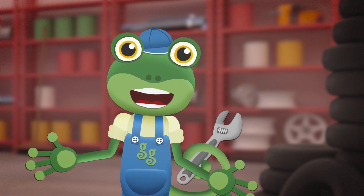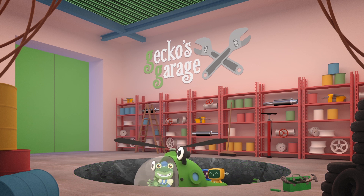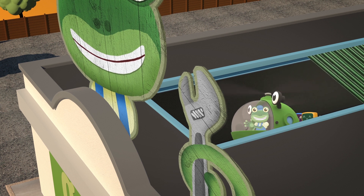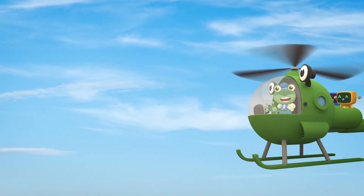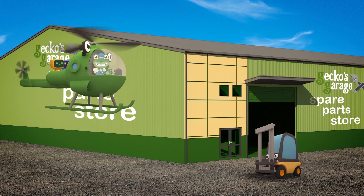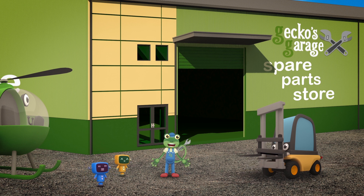Hello everyone! We're heading off to our spare parts store today - it's on the other side of town! So Helen the Helicopter is going to fly us there! The store is where we keep all of the spare parts for the vehicles we look after! It's in an awful mess, so we're meeting Florence the Forklift Truck there - she's going to help us get things tidy! Hello Florence, I'm so glad you offered to help! Some of the spare parts are far too heavy for me and the mechanicals to lift by ourselves!